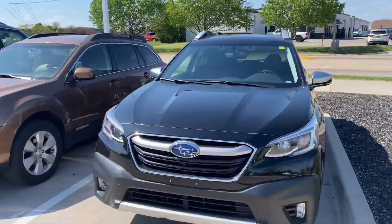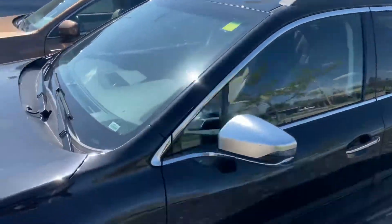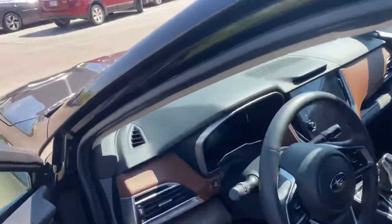Hey, thanks for inquiring about the 2020 Subaru Outback XT Touring. This one is very nice. It is the top-line model, so it will have all of the safety features on it, including your adaptive cruise control and your lane assist with the EyeSight cameras.